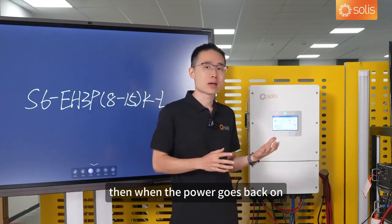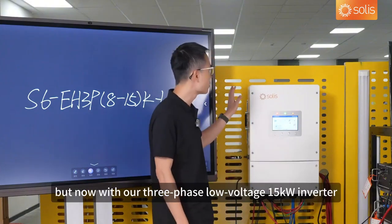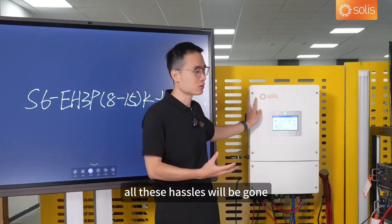Then, when the power goes back on, you will need to do it all over again. But now, with our 3-phase low-voltage inverter, all these hassles will be gone.